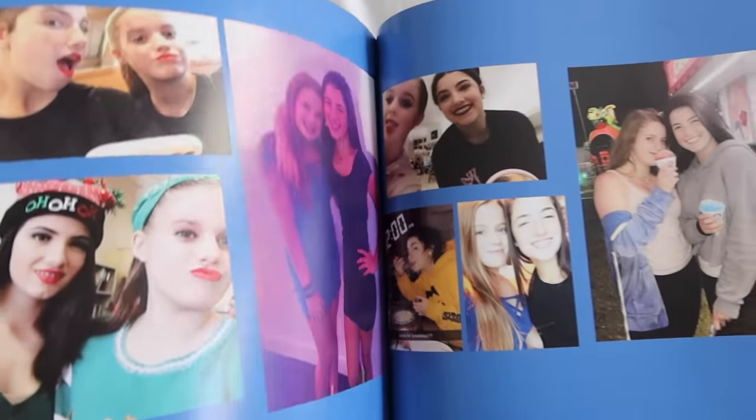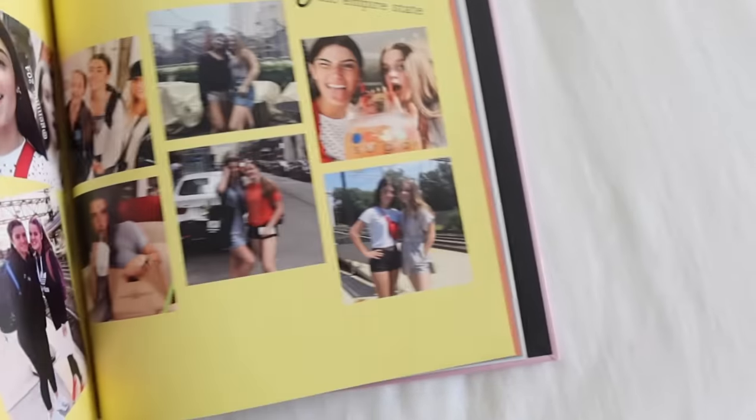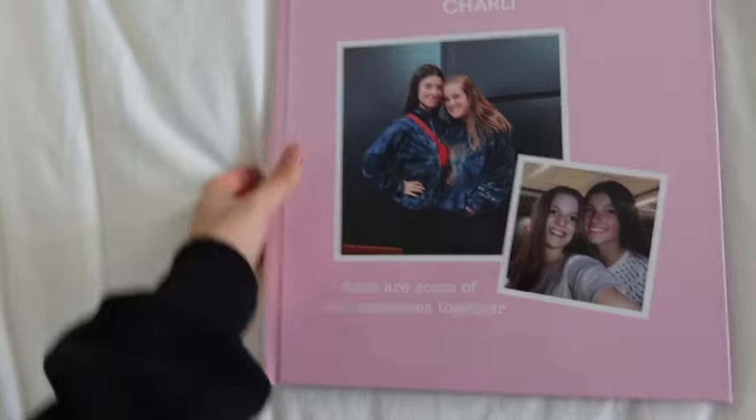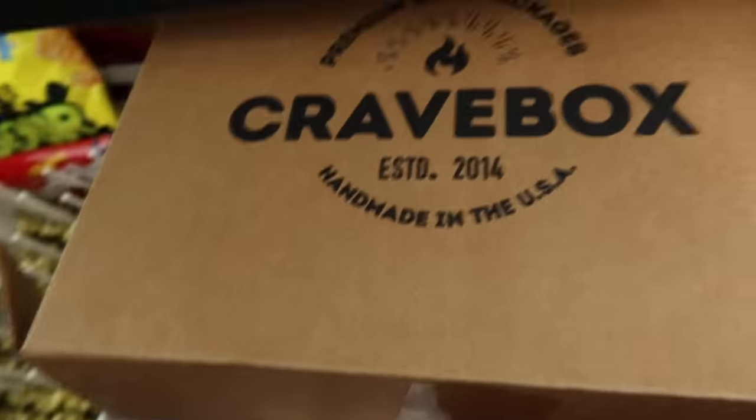Next, onto my bedside table — I have this photo book that Jemma gave me for my birthday and it is so cute. It's got a whole bunch of pictures of us and it's super adorable, showing so many of our good times throughout our friendship. It just makes me really happy to look at it. I also have this super cute stuffed animal and my phone.